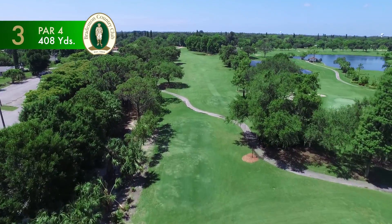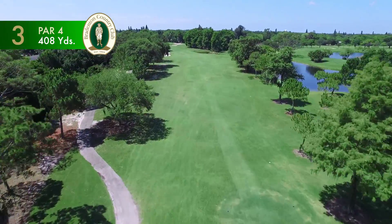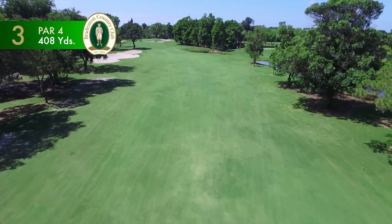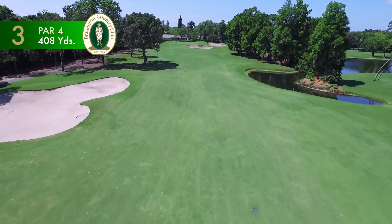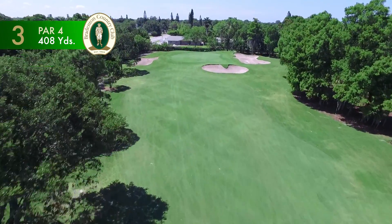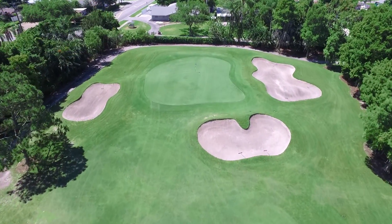The 408-yard par 4 third hole features a very narrow fairway with a huge bunker along the left side of the landing area and a small hidden pond to the right. The position of the tee shot on this dogleg left will determine the strategy for the approach to the green, an accurate mid to short iron to a slightly elevated green protected by bunkers left, right and front.